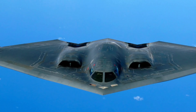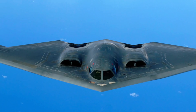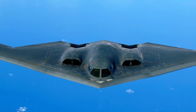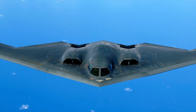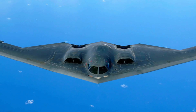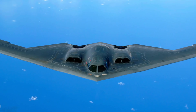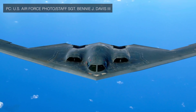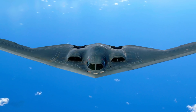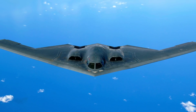The B-2 Spirit was developed to take over the United States Air Force's vital penetration missions, able to travel deep into enemy territory to deploy ordnance, which could include nuclear weapons. The B-2 is a flying wing aircraft, meaning it has no fuselage or tail. The blending of low-observable technologies with high aerodynamic efficiency and large payload gives the B-2 significant advantages over previous bombers. Stealth capability provides greater freedom of action as the bomber can evade enemy air defenses.